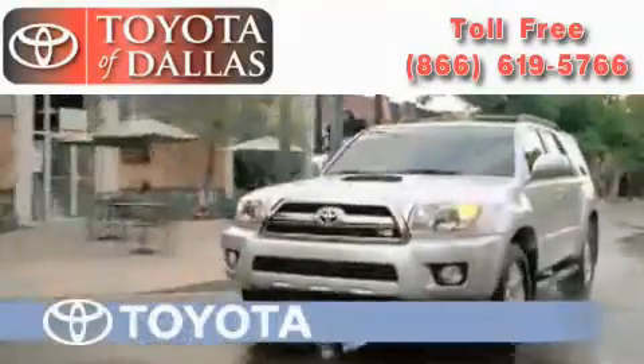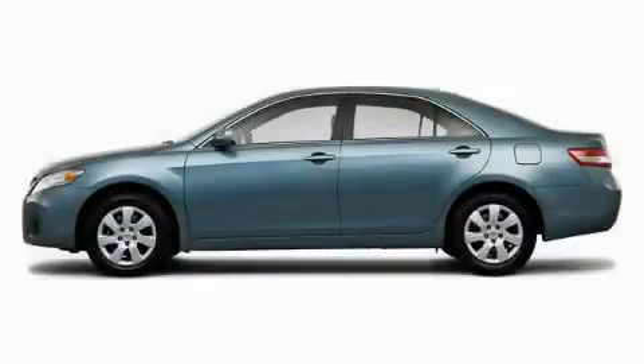Another fine vehicle offered by Toyota of Dallas. This is a brand new 2010 Toyota Camry — great handling, great comfort, a great ride.